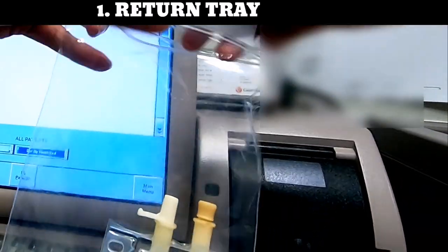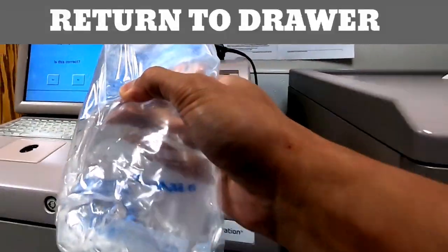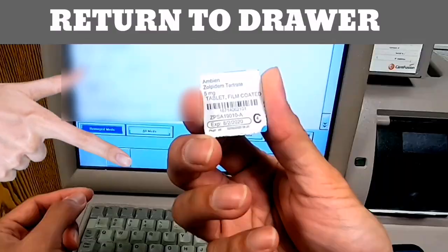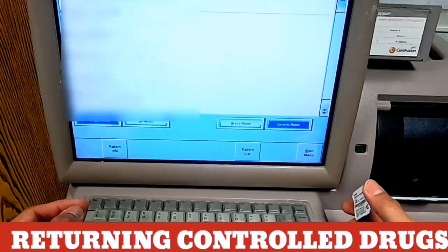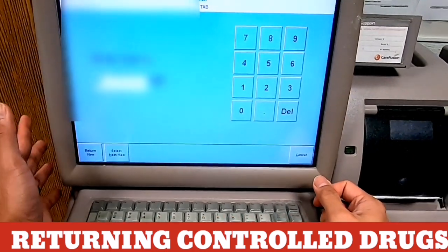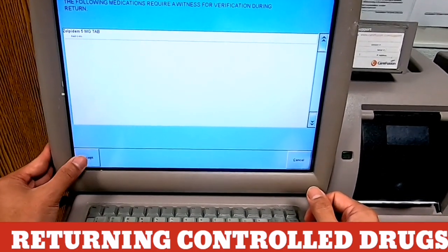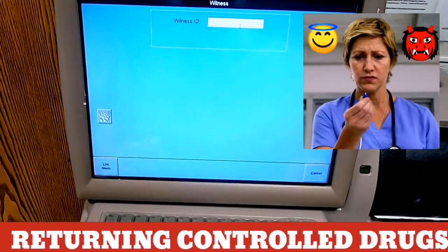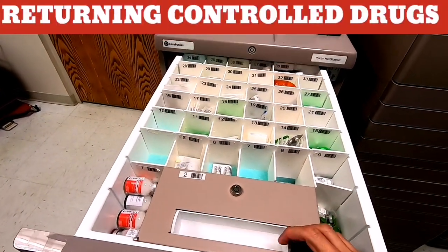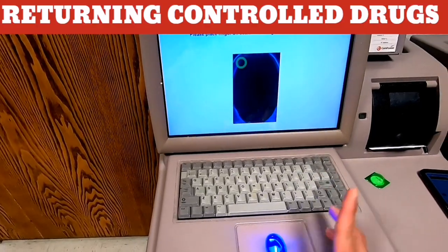Another method is that when you press the Return button, it will direct you to place it back into the original slot in the Pyxis. In cases of returning controlled drugs like morphine, Dilaudid, or other narcotics, the Pyxis MedStation will require another account as witness to proceed, preventing nurses who may be addicted to narcotics from stealing medications. If you are witnessing, you are legally responsible for that particular medication once you scan your fingerprint.